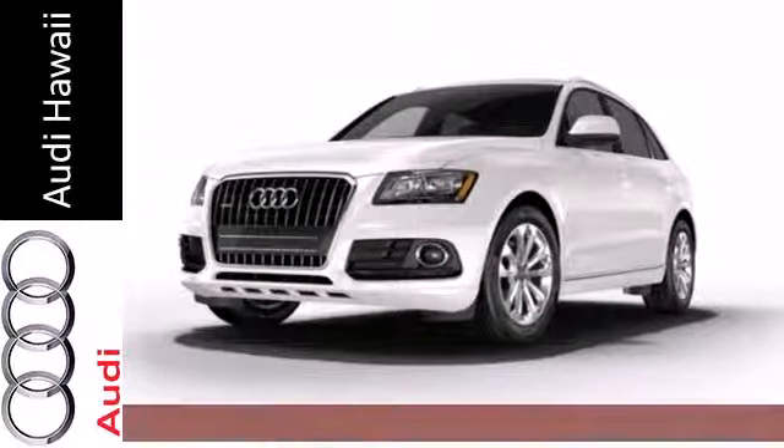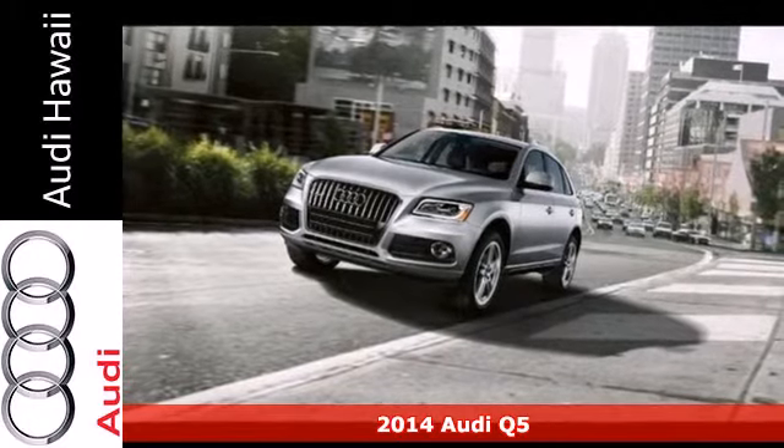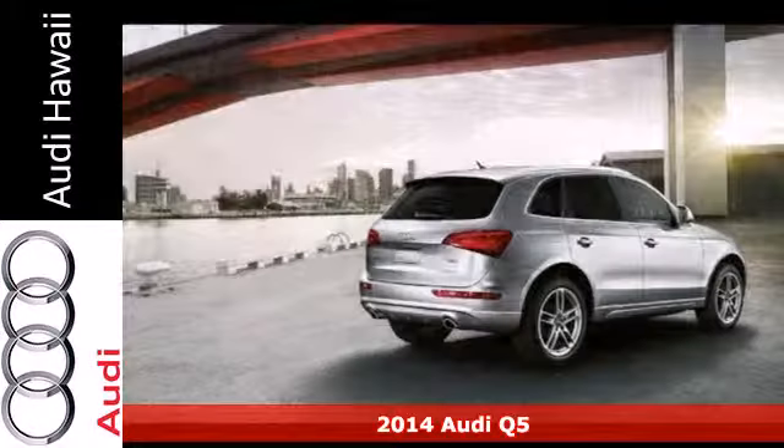It's a 2014 Audi Q5. This is where utility meets elegance. A close look at the details will leave you impressed.